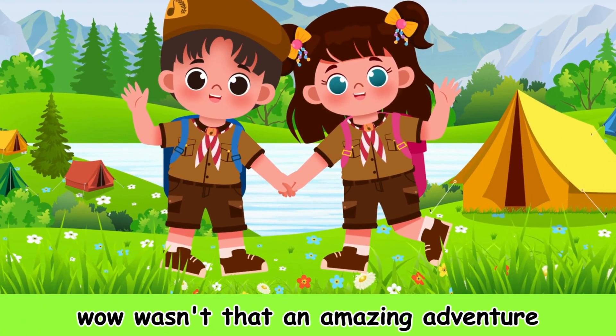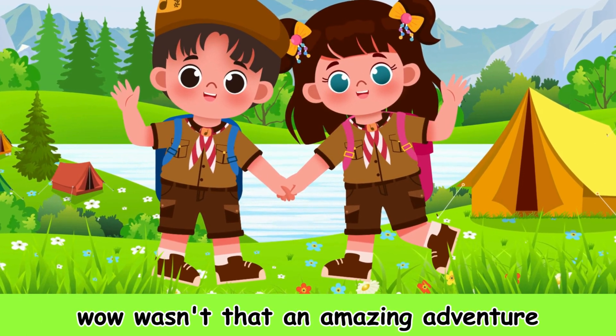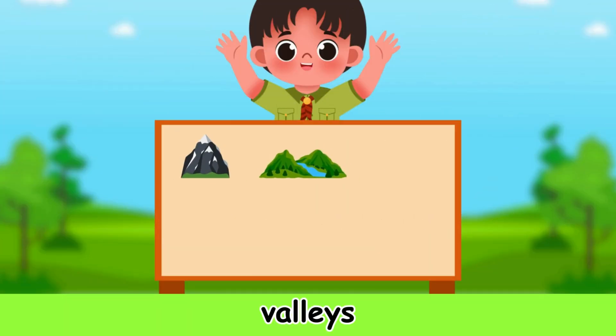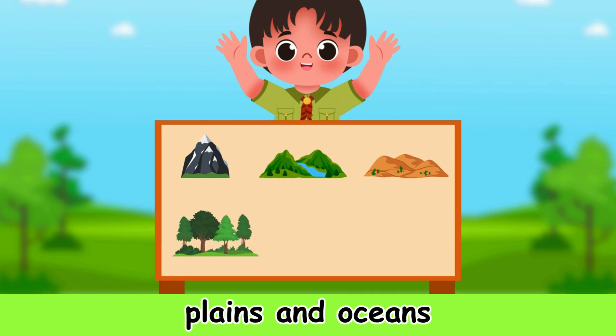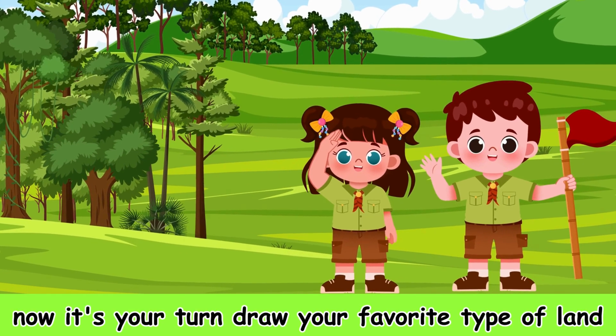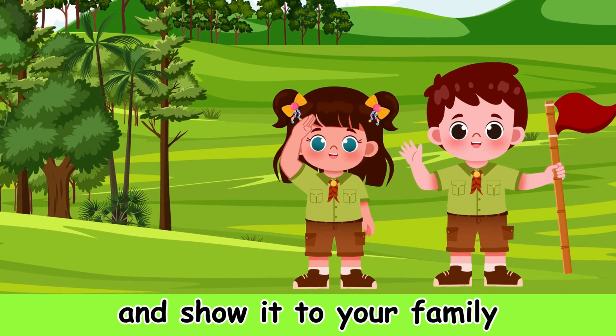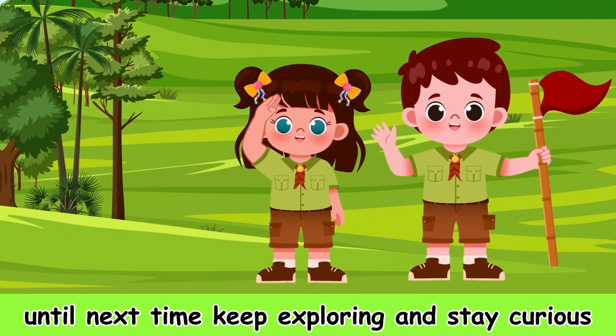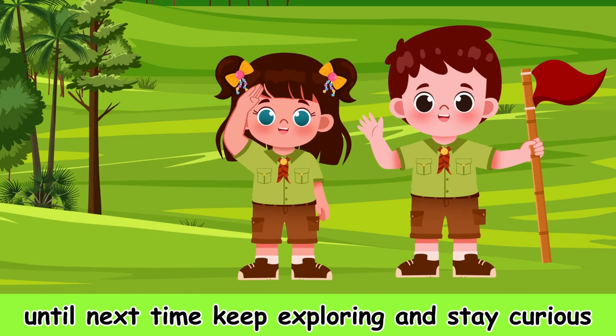Wow! Wasn't that an amazing adventure? Today we learnt about mountains, valleys, deserts, forests, plains, and oceans. Now it's your turn — draw your favorite type of land and show it to your family. Until next time, keep exploring and stay curious. Bye-bye!